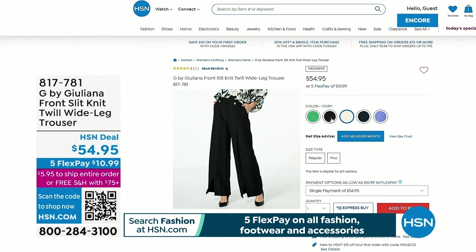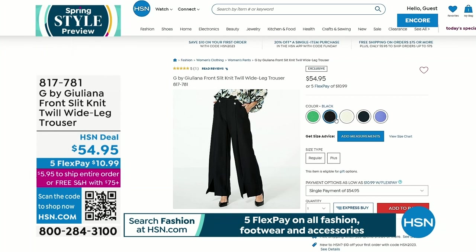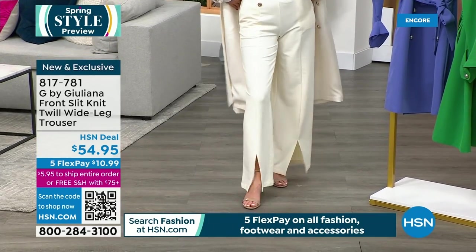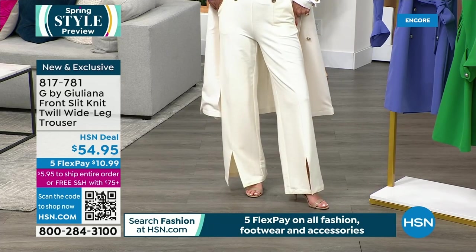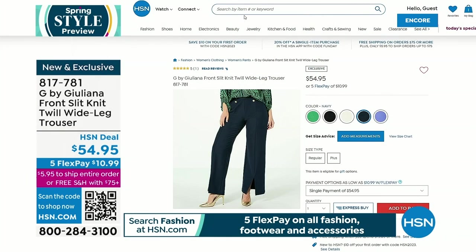The wide waistband hugs you in and smooths out the belly area. These have stretch too — a nice classic knit twill with wonderful texture. They're not see-through, not wimpy. A five-star review came in already. It's a pull-on, which makes it super easy to wear, very comfortable. Coming up next — the eco lux top, which is her number one best-selling fabric.